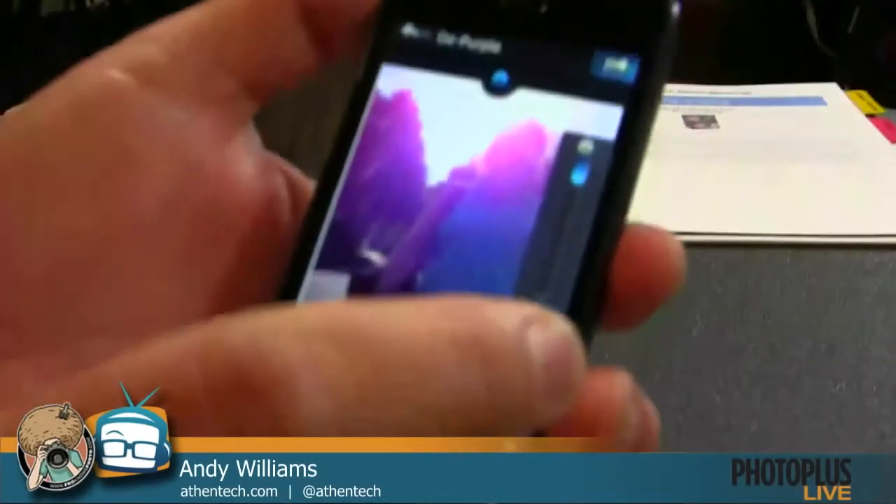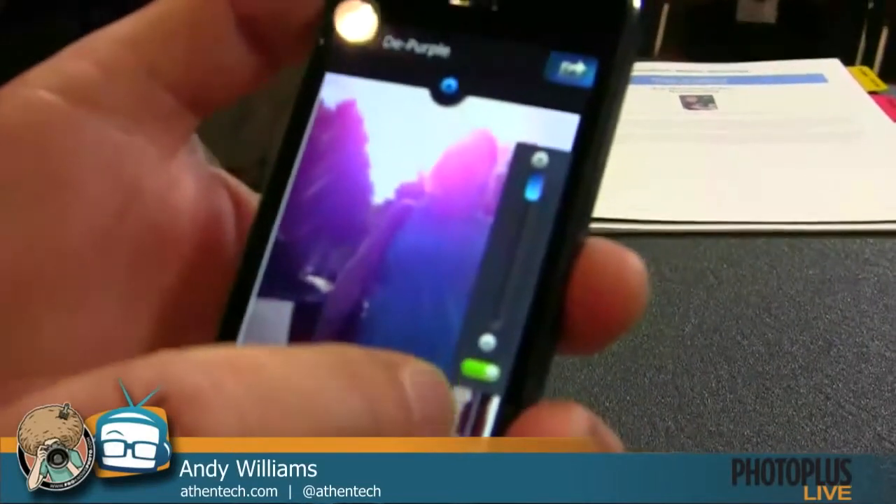When you shoot into the sun, you're going to have an issue regardless of what camera you use. You don't shoot into the sun — you're going to get flare. That's what lens hoods were invented for, but the iPhone doesn't have that. If you do happen to get one of those purple pictures, we just added a new correction into our app that takes the purple away. Our correction just eliminates it.